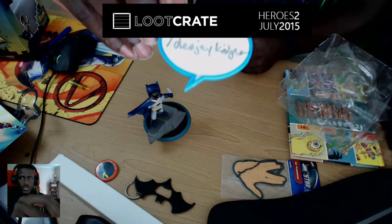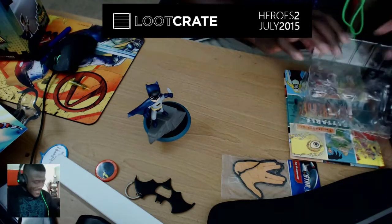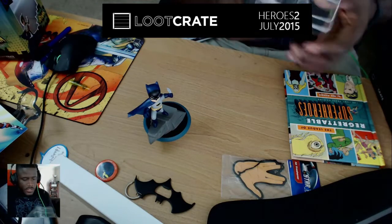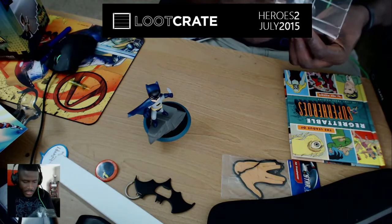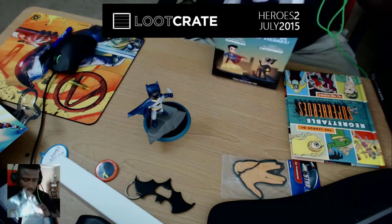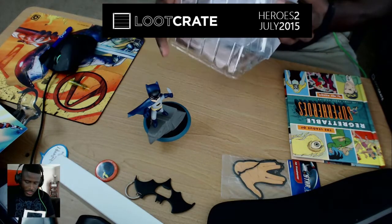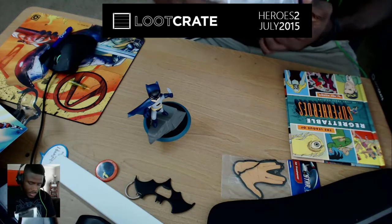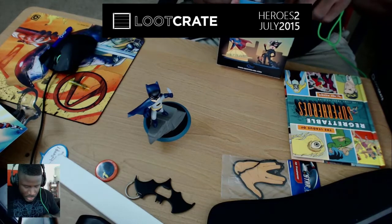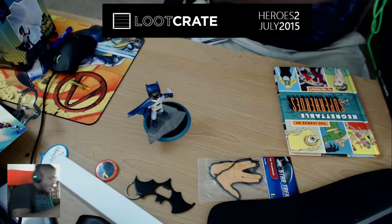Just throwing it out there — twitch.tv/djknight, ignore my handwriting. This is definitely a cool figurine. At the office I have a bunch of Funko figurines, so for me this is perfect. I've also got a couple of Dunnys — some random art design — and I may post a video when I finish one. It's a cool crate so far.